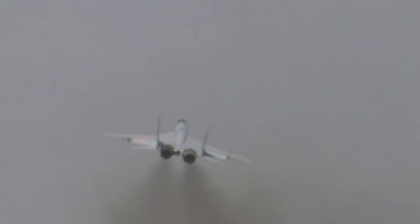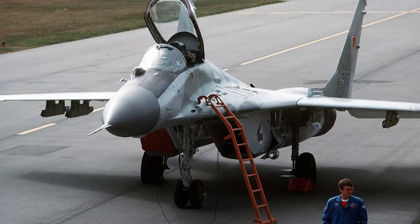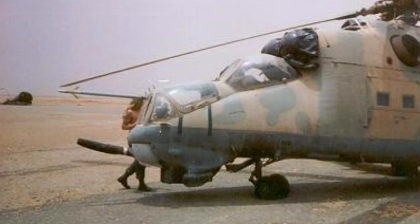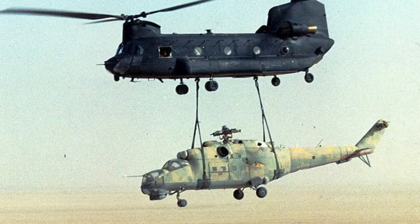Several pilots defected, bringing their aircraft to the U.S. or friendly countries like Japan, West Germany, Turkey, and Israel, giving the U.S. the ability to inspect and sometimes take the aircraft back. Other times they acquired them covertly, such as this Hind attack helicopter. The CIA noticed a chance to grab it at the end of the Chadian-Libyan conflict, and secretly flew two Chinooks several hundred miles to pick it up in the middle of the night. Sandstorms delayed the operation, but they eventually succeeded in capturing it without Libya's knowledge.